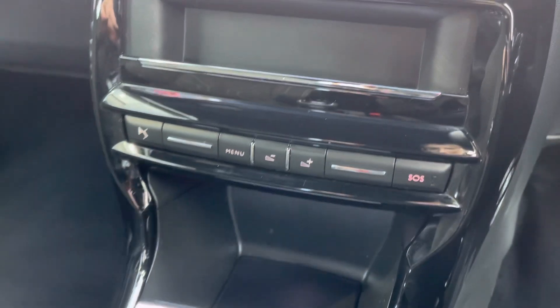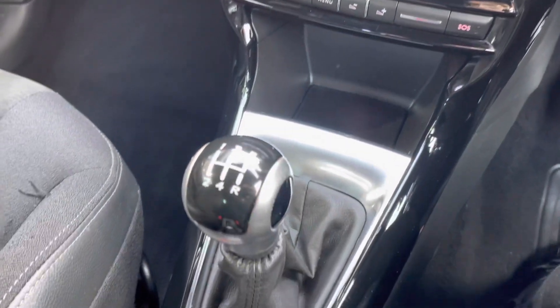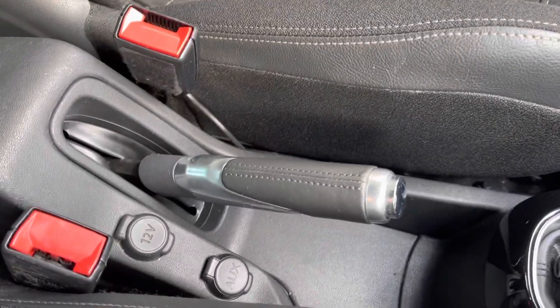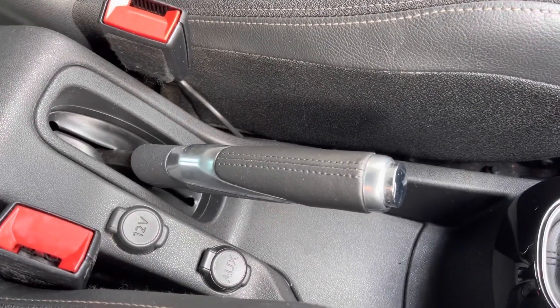Just down below you've got some extra controls for your media screen, and then you do have your 5 speed gearbox. Just below your handbrake you do have a 12 volt socket and an AUX port as well.